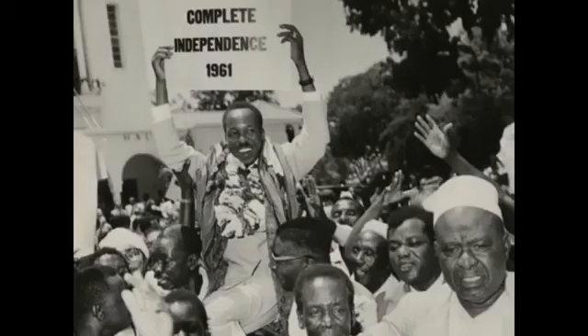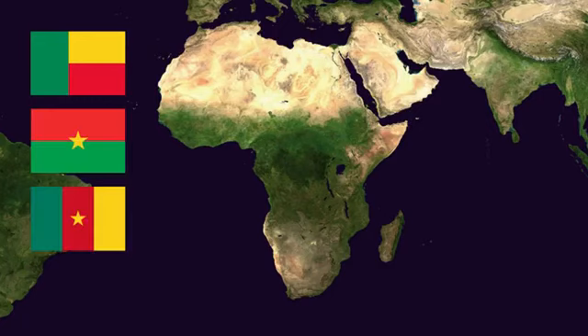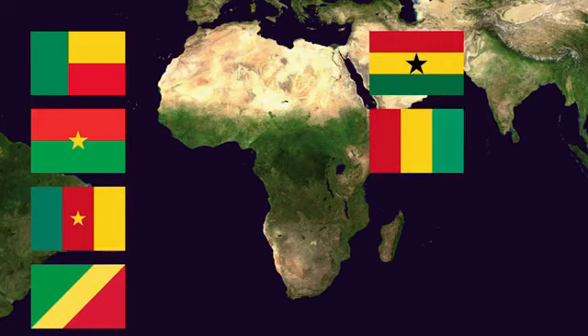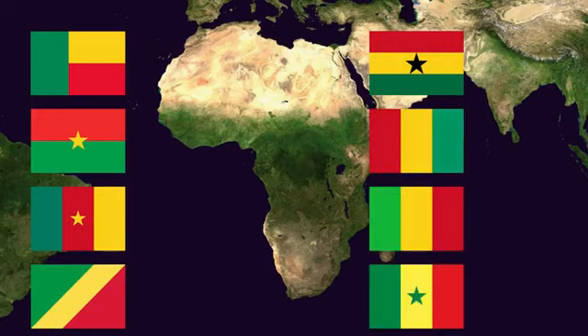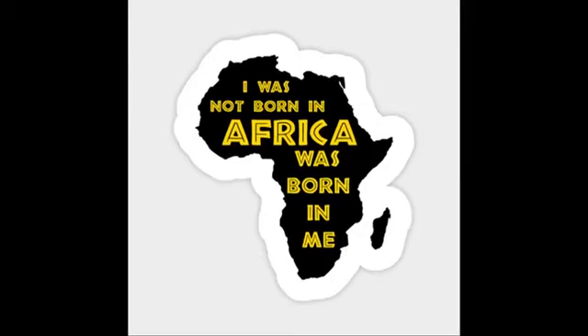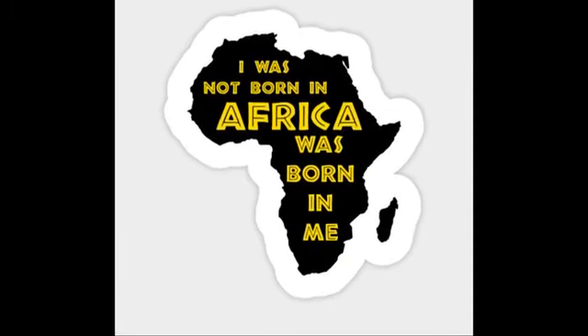The green represented the natural wealth of the country. As African nations liberated themselves, they continued the trend set by Ghana and adopted flags with these same three colors. This pan-Africanist movement even spread outside of Africa to the African diaspora, and flags such as the Rastafarian flag also incorporated these colors, further fostering a sense of solidarity between those of African descent around the world.